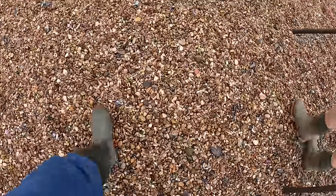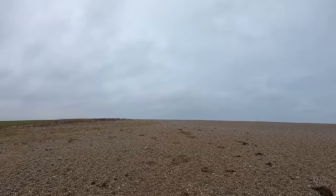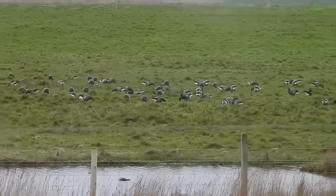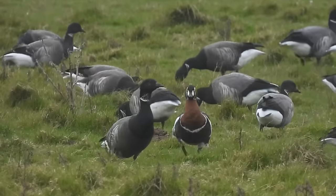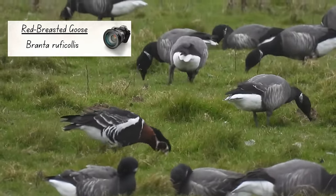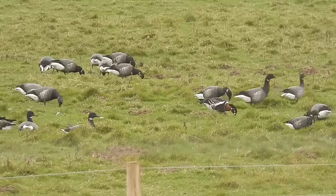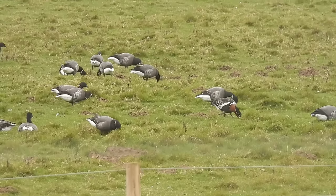We walked back to the shingle and started to carry on around the reserve, but didn't make it very far before stopping to film a large flock of brent geese. Among their flock was a single member of a species I have never seen before — the odd one out with the red front and cheeks is a red-breasted goose. These breed in the Arctic and are a very rare visitor to the UK; some years none at all are seen here. They sometimes get caught up with other migrating geese, and it's likely this one will leave soon when the brent geese depart back to their Siberian breeding grounds.